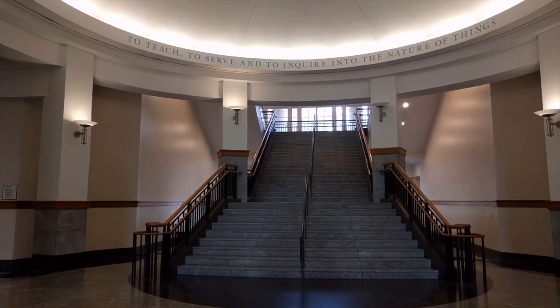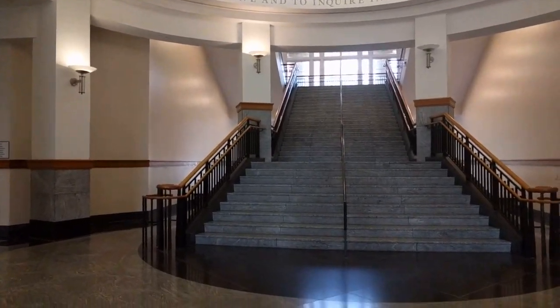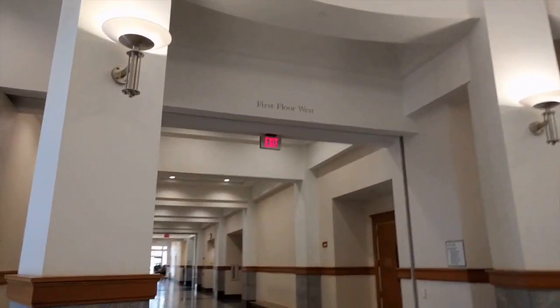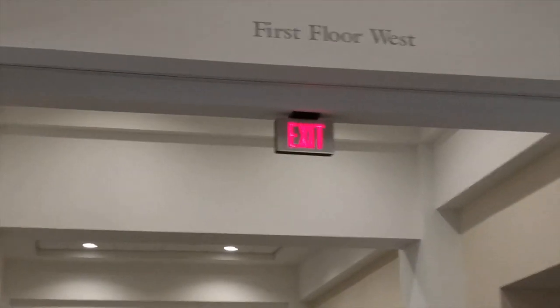This is our Grand Staircase with the UGA motto. I would recommend folks actually pass the Grand Staircase and keep going. All the wings are labeled, so people would just want to go west.